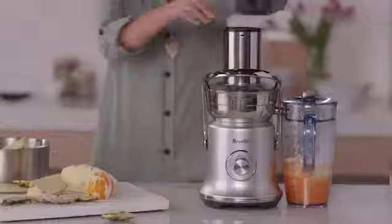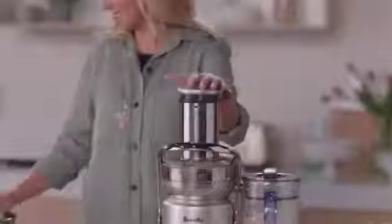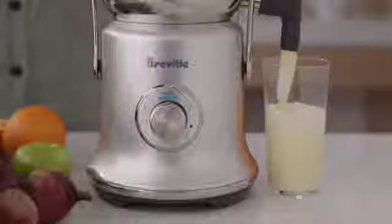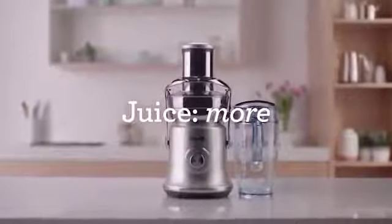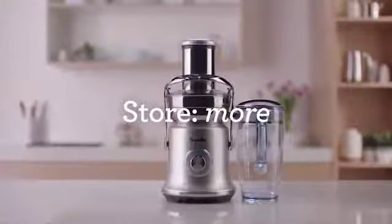Even hard fruits are a breeze. With the commercial quality build and rigorously tested performance you'd expect from Breville, make juicing easy to fit in better with your busy lifestyle. The Juice Fountain Cold XL — nutrition made fast, easy, and delicious.